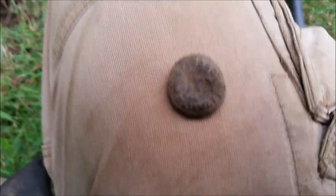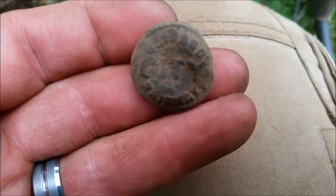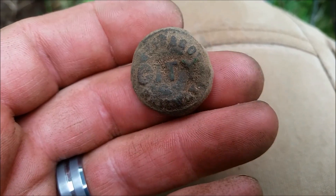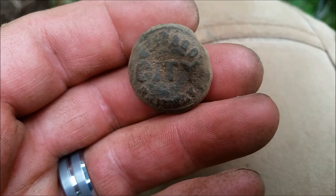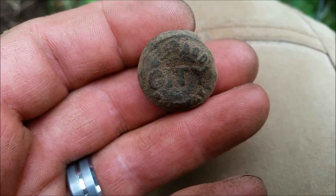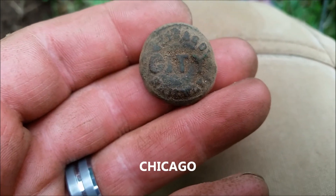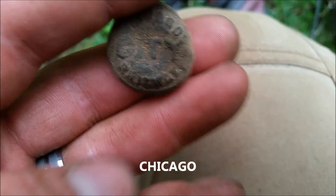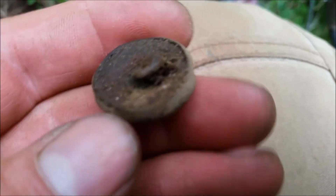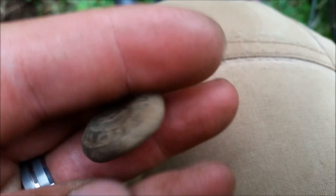Alright guys, I just got a really nice button. It looks like it says City Railway — something and Co. So that's a railroad button. Awesome. Shank's on there, it's bent, but that's cool though. We'll be back if there's more.